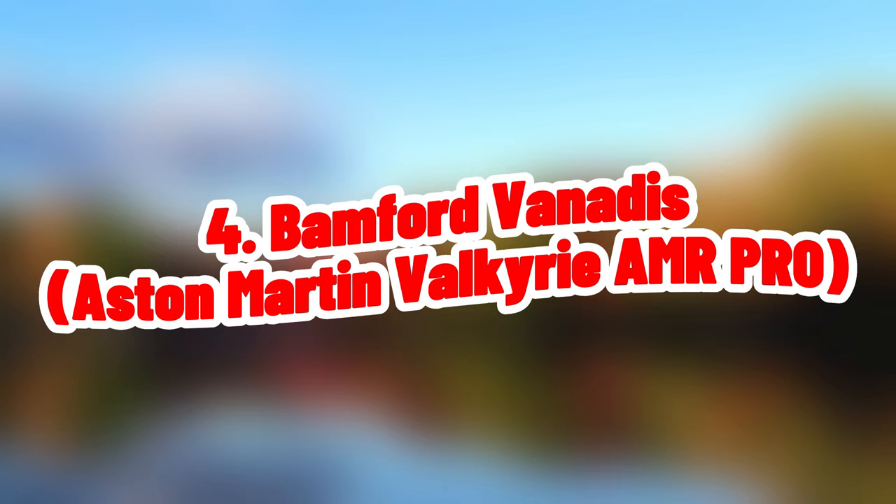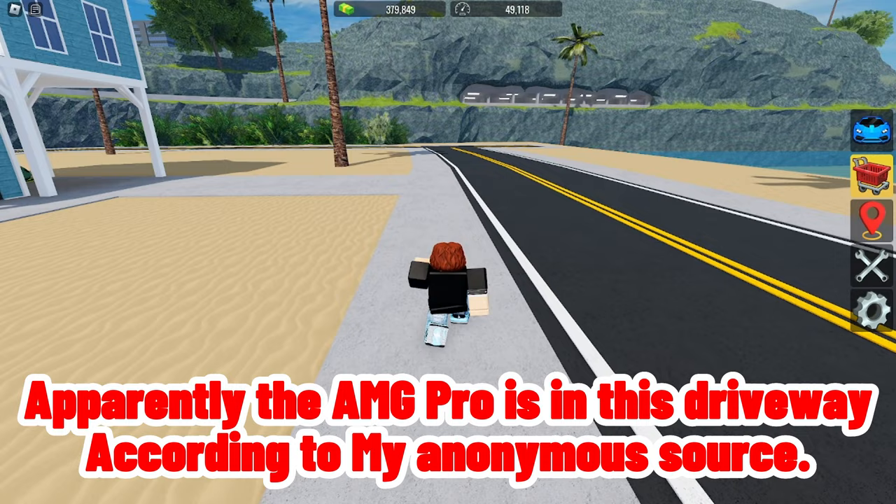Apparently the AMG Pro is in this driveway, according to my anonymous source. Oh, it's right there.